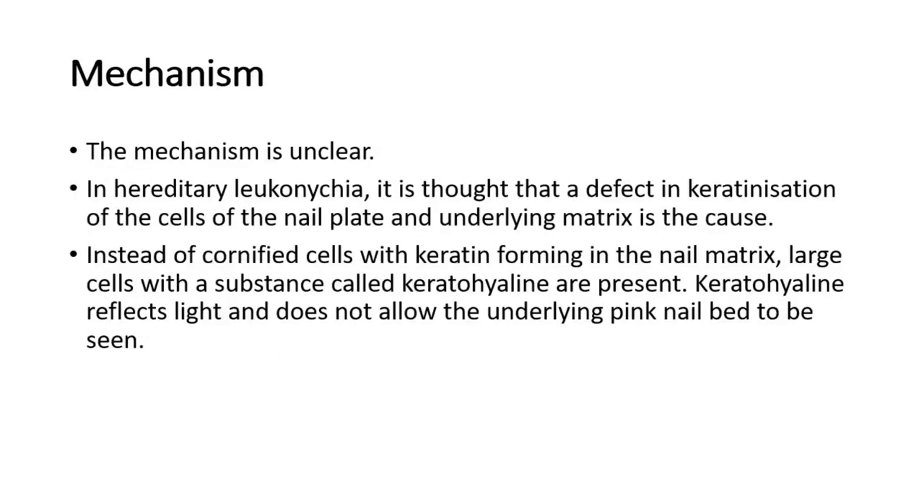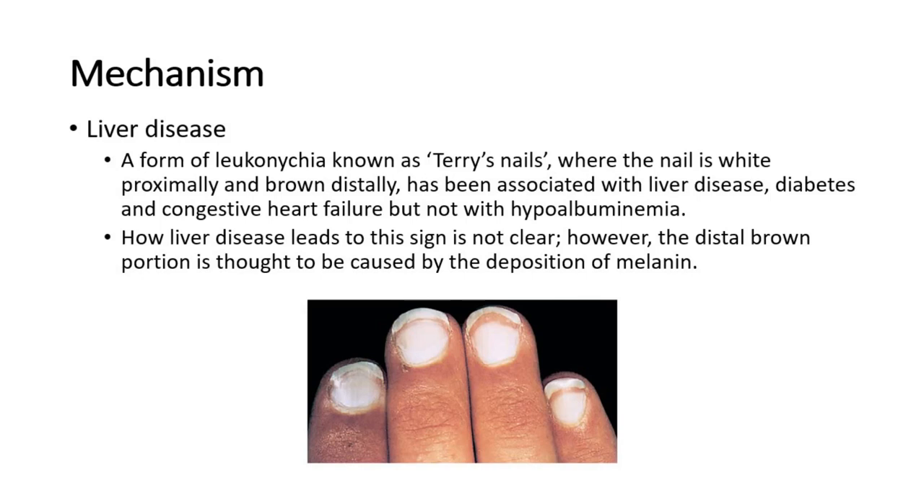The mechanism is unclear. In hereditary leuconychia, it is thought that a defect in keratinization of the cells of the nail plate and underlying matrix is the cause. Instead of cornified cells with keratin forming in the nail matrix, large cells with a substance called keratohyalin are present. Keratohyalin reflects light and does not allow the underlying pink nail bed to be seen, hence the appearance of white nails.